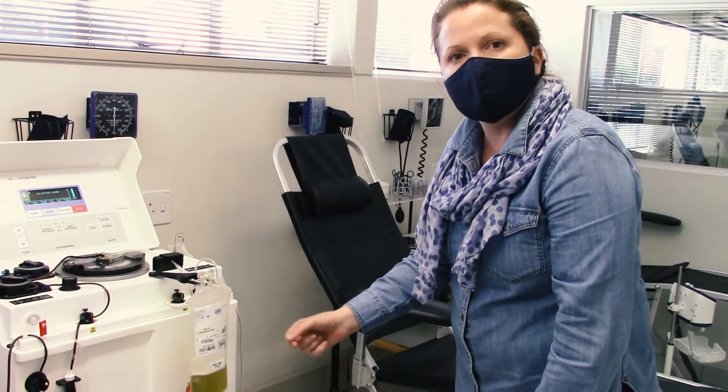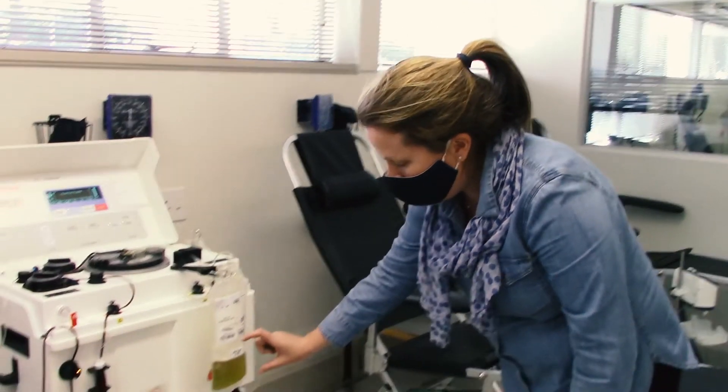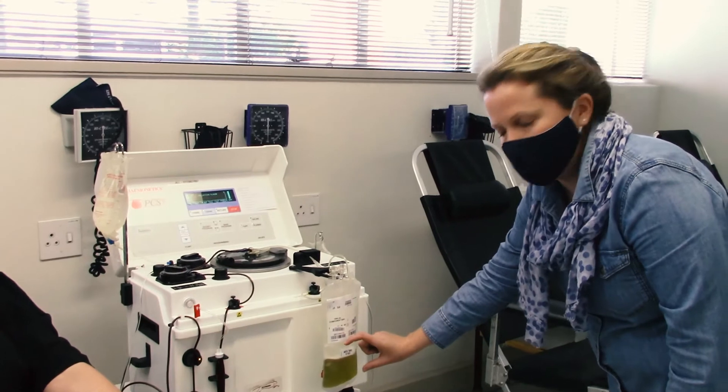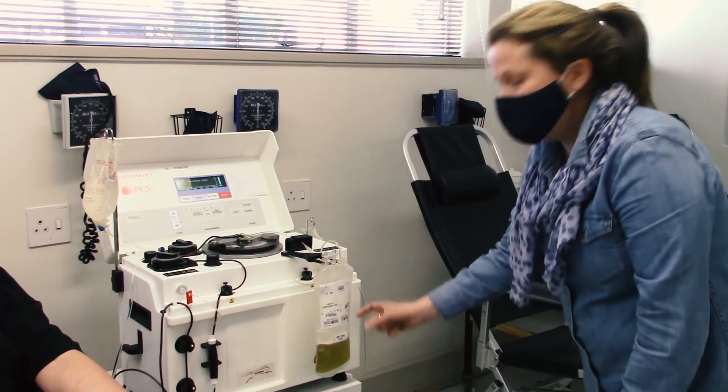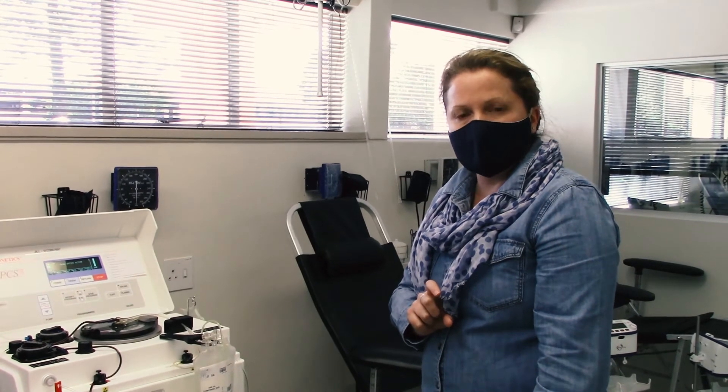she would have antibodies to COVID-19 because she has had the infection in the past. So we're hoping that we can collect antibodies here from Marike to be transfused to somebody in the hospital who has COVID-19 infection.